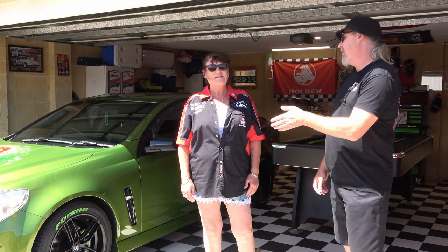G'day everyone. Today I'm here with Genie. Now Genie's got a — I'm going to call it a VY again, aren't I? It's a VF. 2006 VF. Yeah, nice. So tell us a little bit about this car. When did it come into your life?